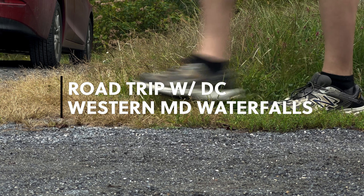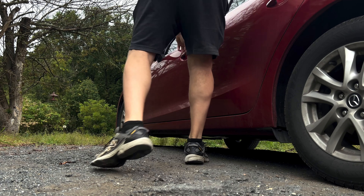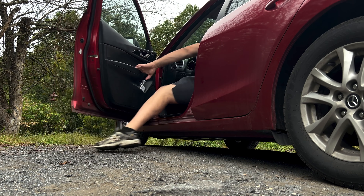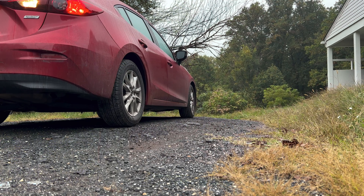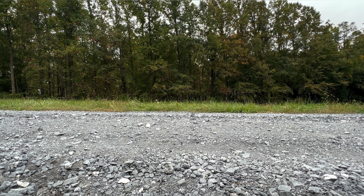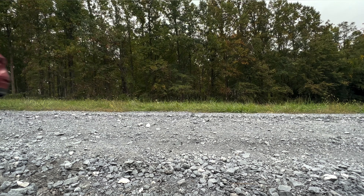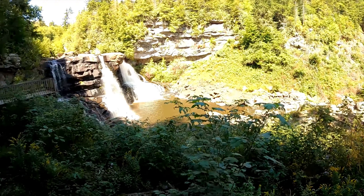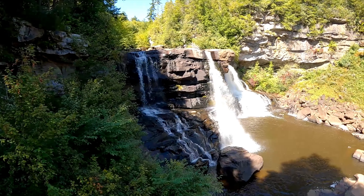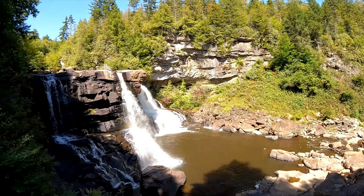I'll see you all at the end. It's beautiful out here, man. It's freaking beautiful. So this is the main lookout for Blackwater Falls — it's a beautiful vantage point and overlook.